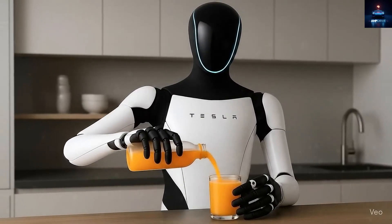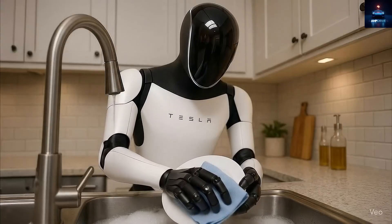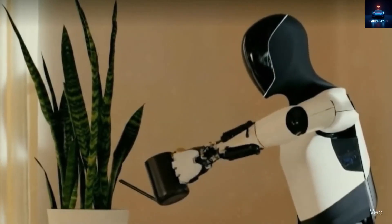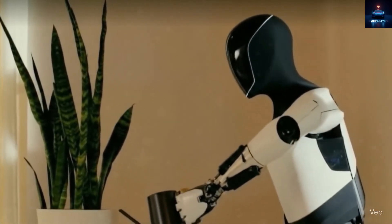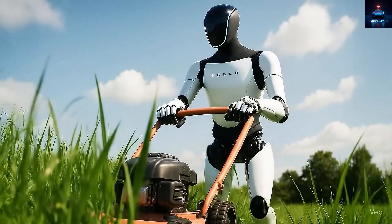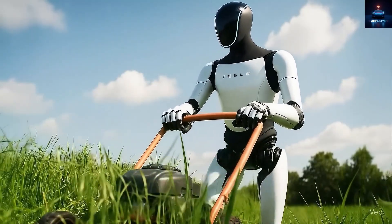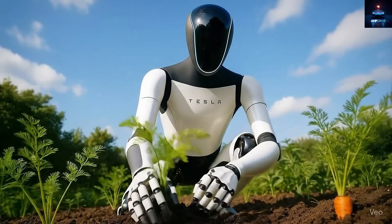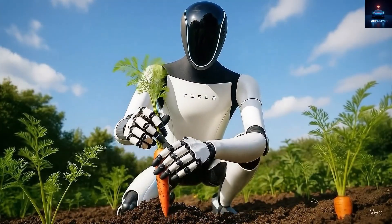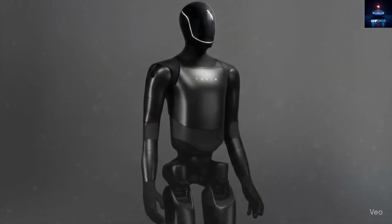Imagine waking up to a perfectly clean home without lifting a finger because Optimus already handled it — picking up trash bags, wiping tables, folding laundry, and cleaning kitchens. Earlier versions could also serve drinks, check packages, water plants, open doors, and even chat casually. However, the biggest weakness so far has been its walking speed. It still moves too slowly and sometimes looks stiff, like it is wearing a heavy suit. Tesla's goal is for Optimus to eventually walk at 5 miles per hour, but it is still not there yet.